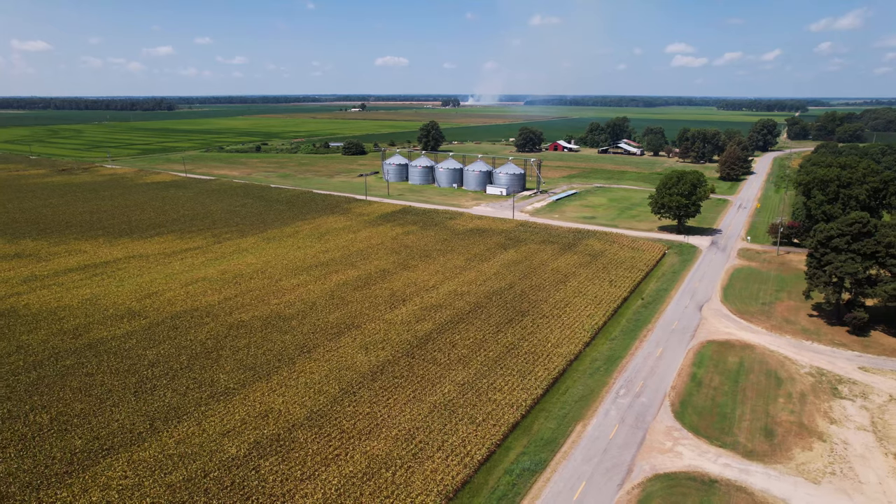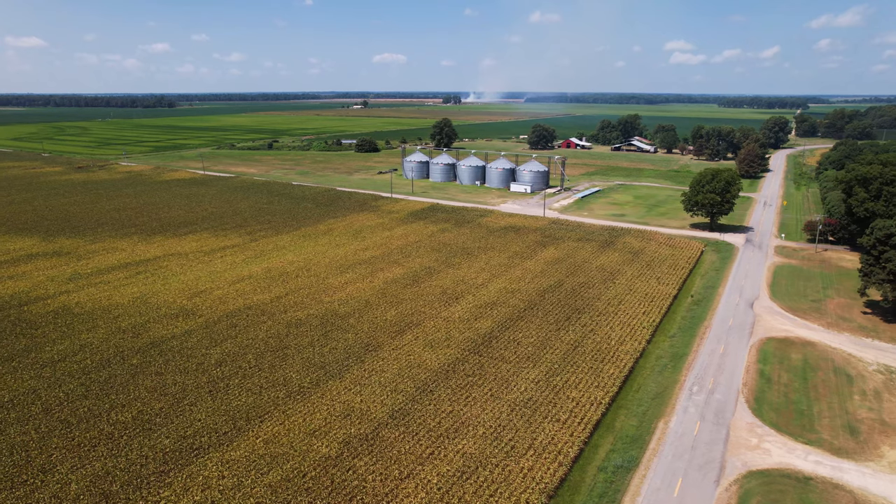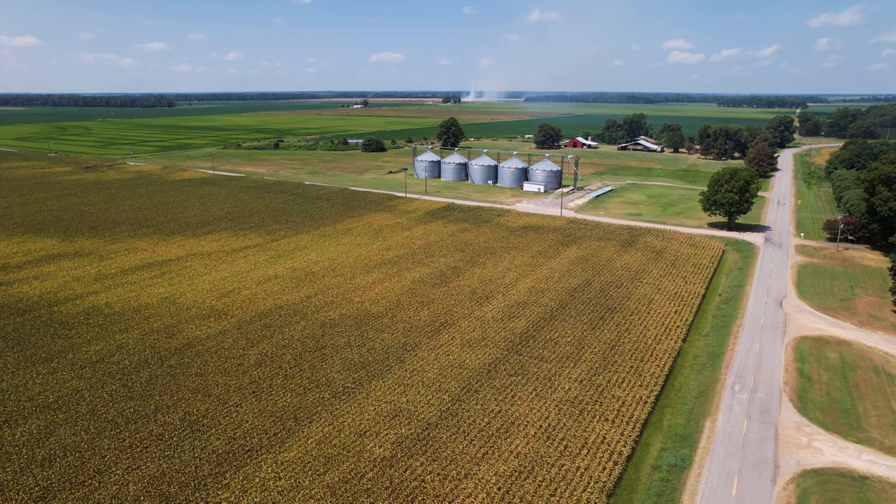I think this year our yields are below average on corn and soybeans. Now rice looks pretty good right now, but today it's probably going to hit 98 degrees and it's all trying to milk down — that generally hurts it a little bit, but I still have high hopes for it.